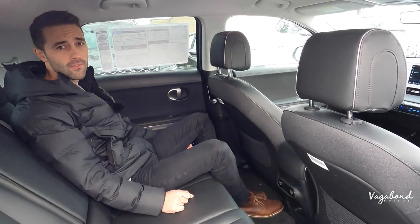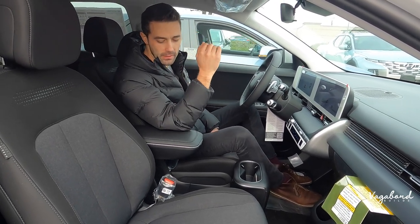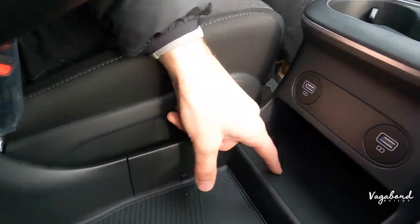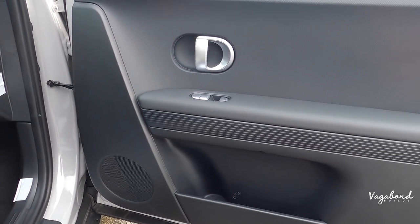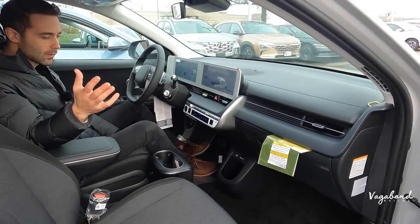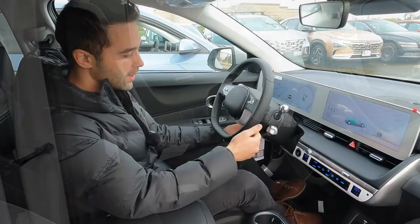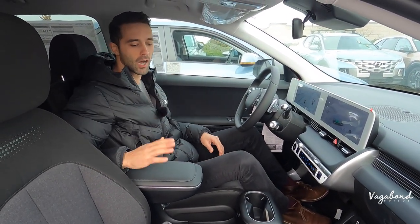Now looking at the interior of the SE trim. Right off the bat, the main differences are the cloth canvas seats — very durable canvas but a different look compared to the SEL. There's no wireless charging pad on the SE. The door panels look more plasticky with no canvas integrated and a different design, and the speaker covers don't have ambient lighting. But overall everything else is the same: same 12.3-inch screen, same dual climate control, same steering wheel, same buttons, manual steering column, and same USB-A plug-ins.